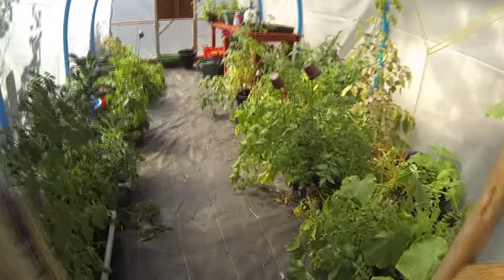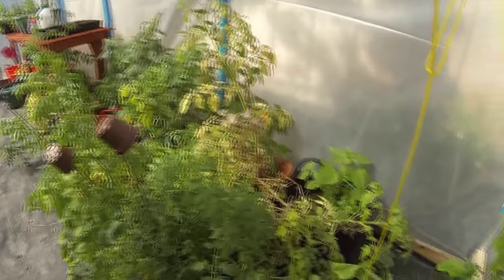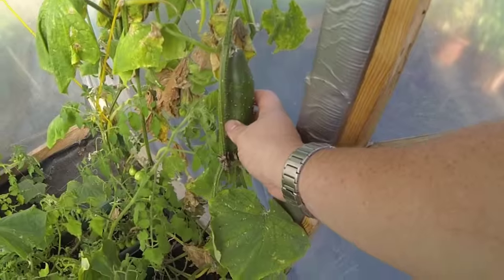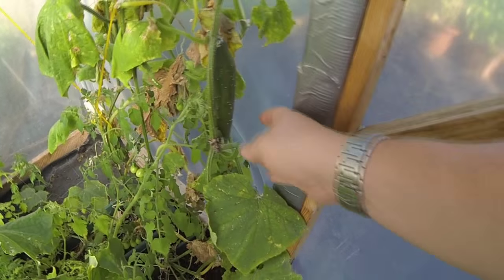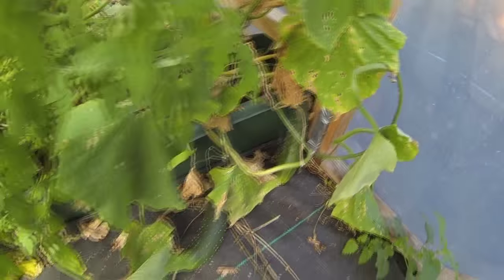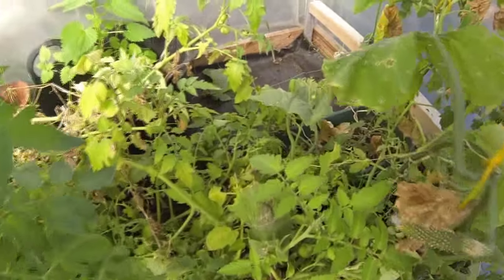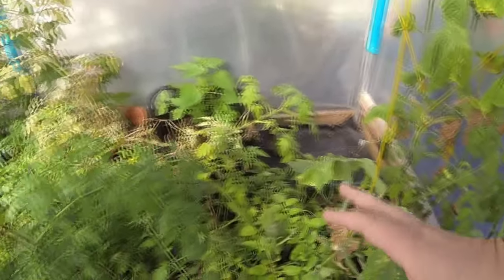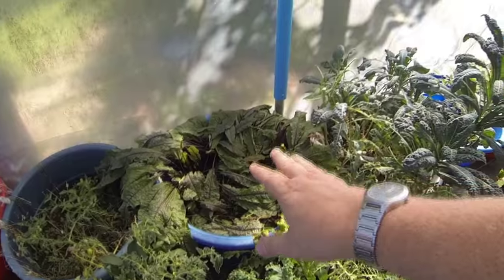Going into the polytunnel now - I haven't been in here for about five days. This cucumber plant has really given us loads and loads of fruit and there's still a few there - you can see one there, there's another two down there, over there. We've literally been eating these every week. Things are starting to die back a little bit now, as you can see.